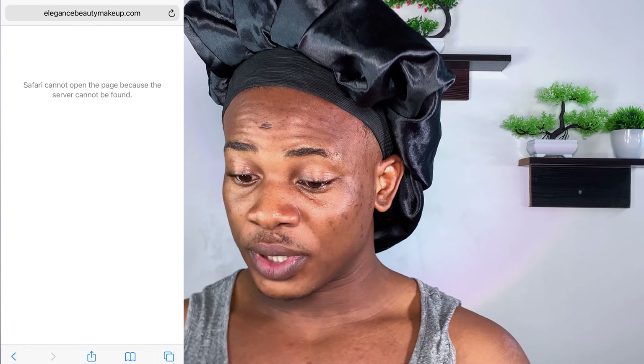Safari cannot open the page because the server cannot be found. I will also check with my phone since I'm filming with my iPhone, to see if it's still the same issue. At the back of their product they wrote elegancebeautymakeup.com, so I wonder why the website is invalid. Well, aside from that, we already have what we want at hand — so let's just dive into the makeup.